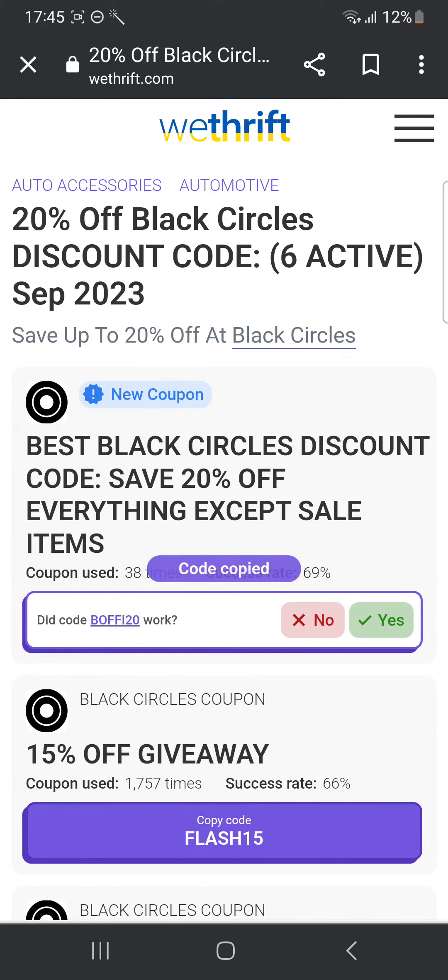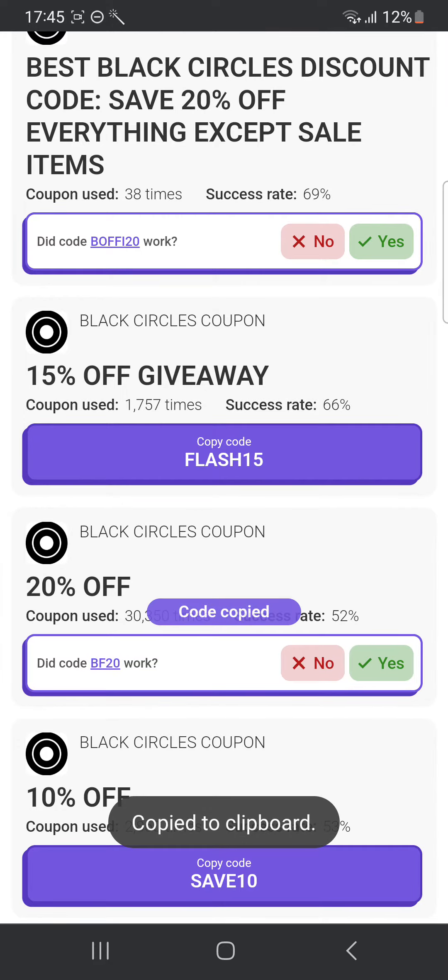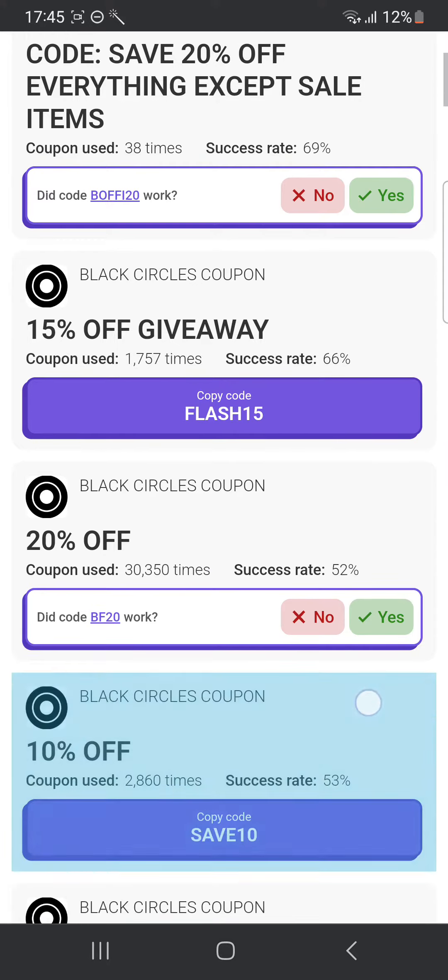That's the code for getting a 20% off. There's another code here which also gives 20% off, and bf20 is the code for that. You can give that a try as well.